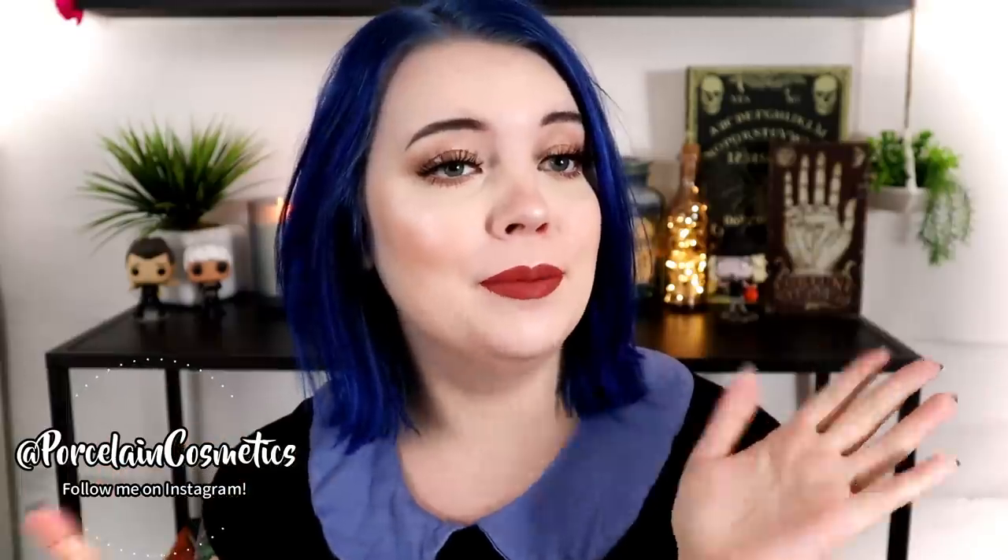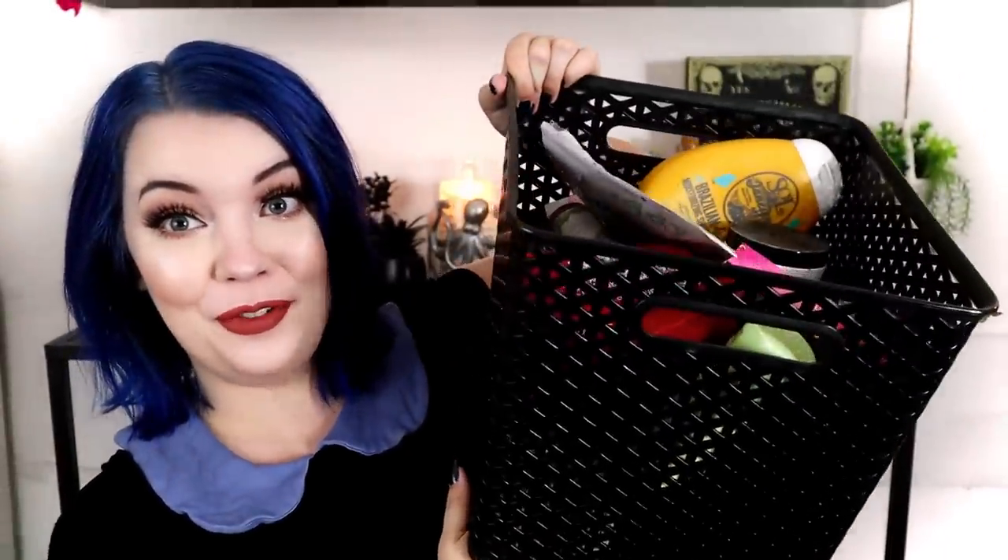Hello beautiful people! My name is Bridget and welcome back. So today's video, we are going through my garbage — my empties video. Today we're going to talk about what I went through, what I thought of it, am I going to repurchase it, did I already repurchase some of these things, would I not buy it again, and all that good jazz.